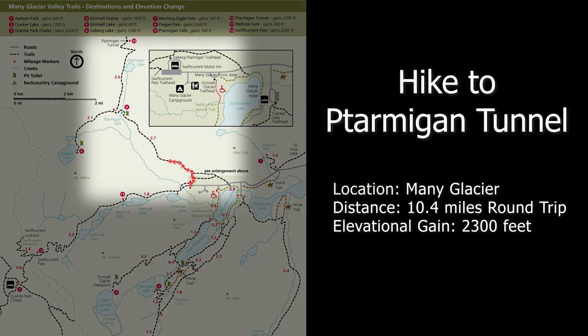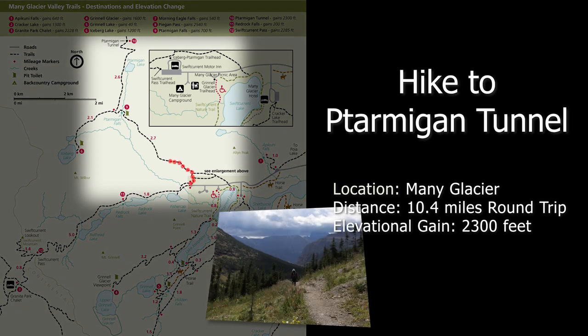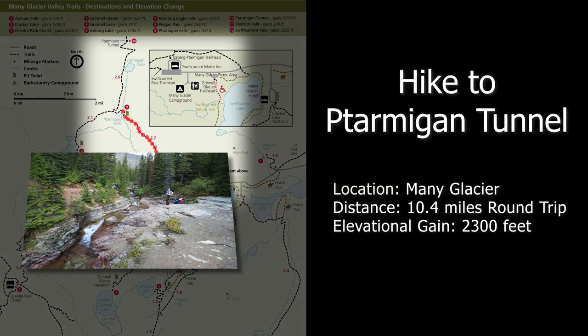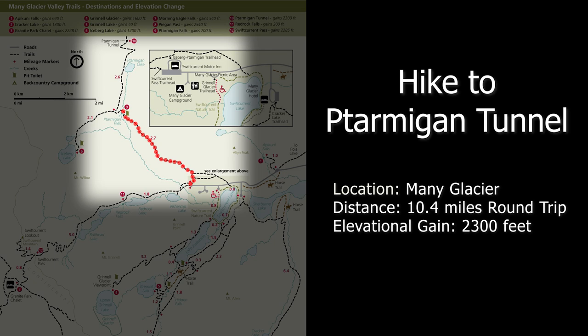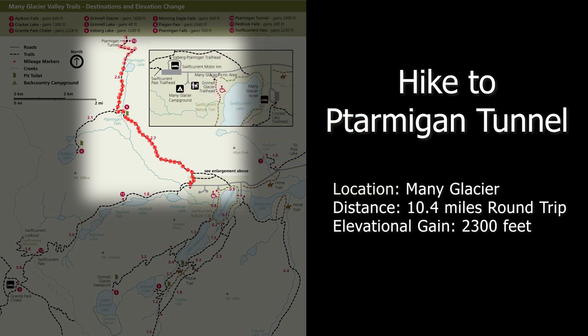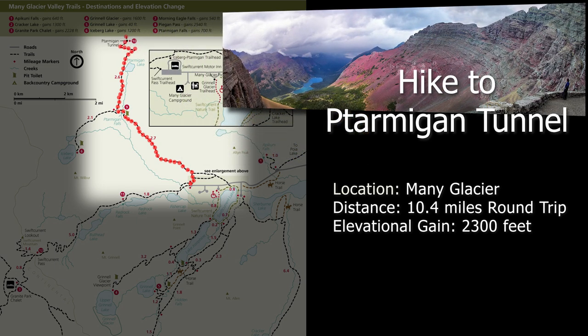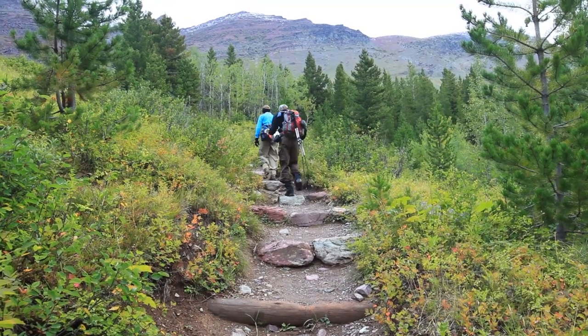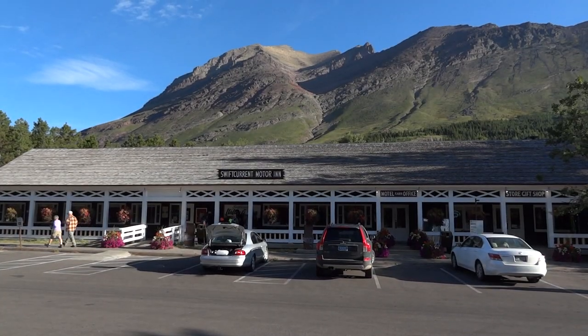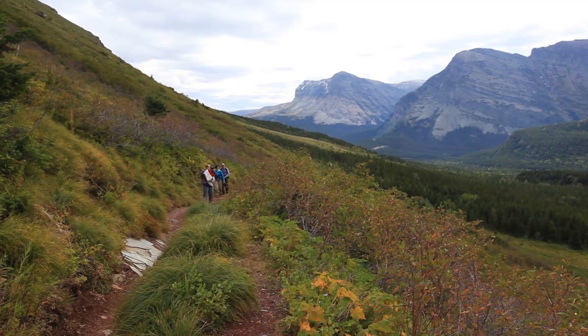This segment describes the hike to the Ptarmigan Tunnel from the Many Glacier area. The first two and a half miles rises about 700 feet to Ptarmigan Falls. From there the trail climbs another 1,000 feet and a mile and a half to Ptarmigan Lake. The final push is a 600-foot, one-mile climb to the tunnel and the amazing view on the other side. The trail shares the Iceberg Lake trailhead, located behind the Swiftcurrent Motor Inn parking lot at about 5,300 feet.